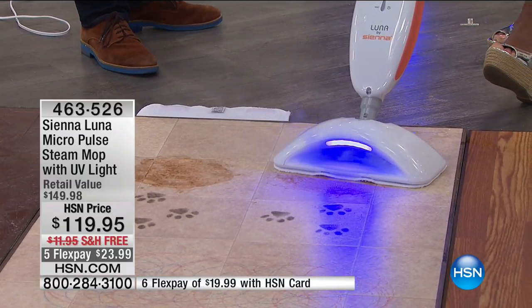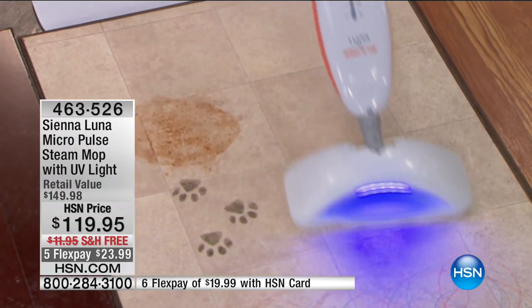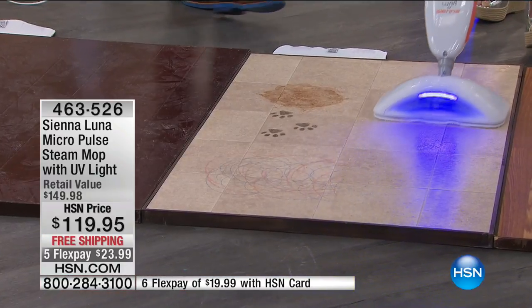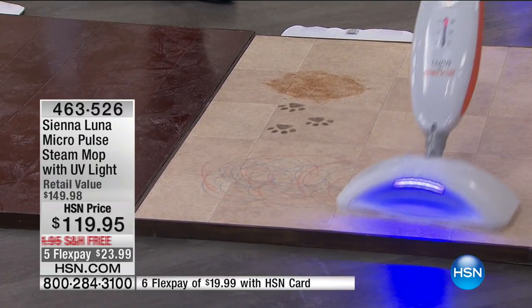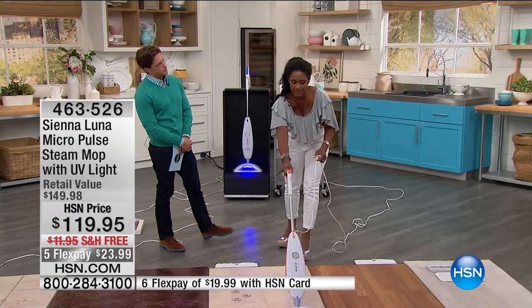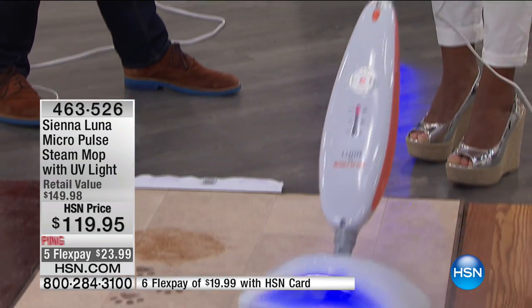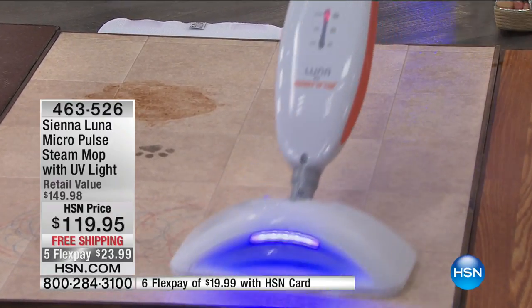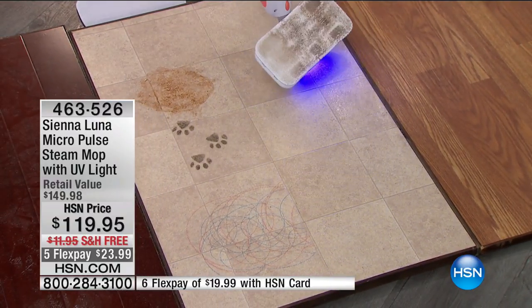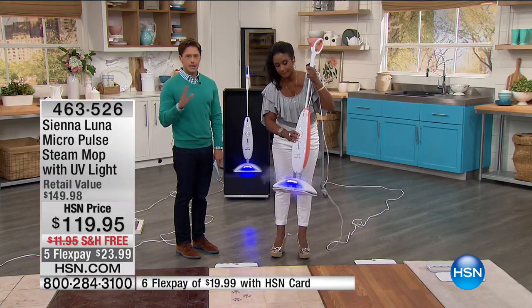I'm just barely touching the mop — those 90 vibrations per second are cutting through and doing the work for me. From crayons to grime inside grout to chocolate messes and paw prints — just a couple of seconds and it's clean. The vibrations break up the dirt and grime, then steam carries it up and off the floors. No more dirty mopping, no more just pushing mess around — look at the reveal.